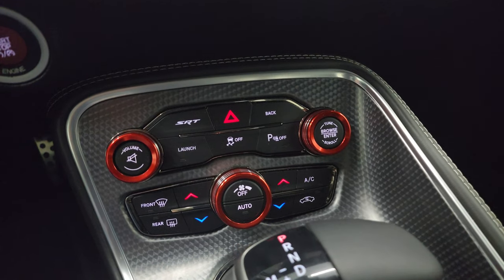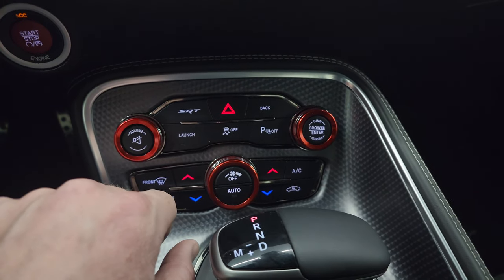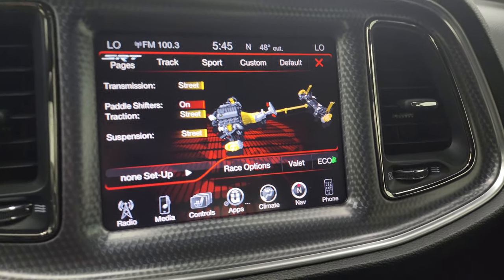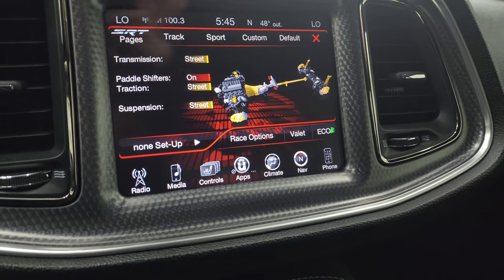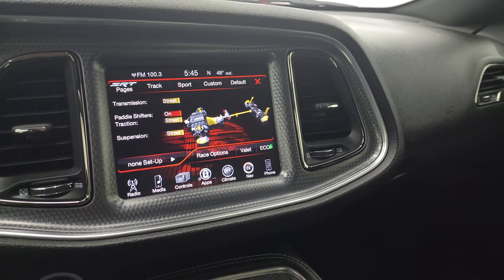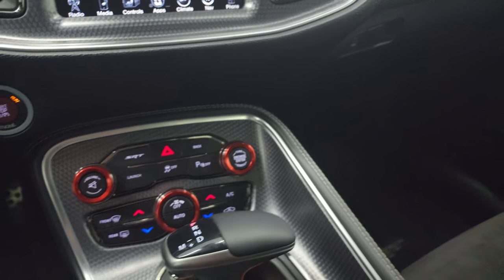Push button start. Down here you have more tactile climate, volume, and tune controls. You have launch control and the SRT button which takes you to the performance pages. You get different drive modes: Track, Sport, Custom, and Race options — a lot of great stuff there. 8-speed automatic transmission. This one also has keyless entry with remote start.